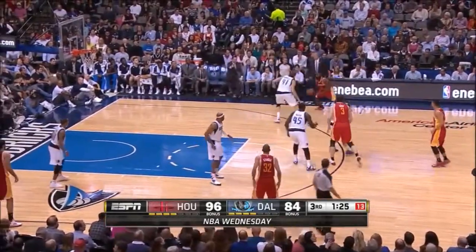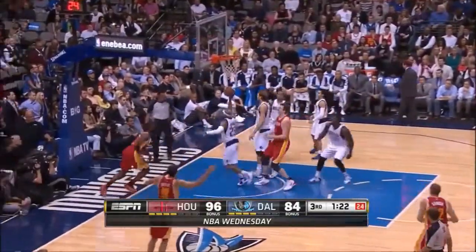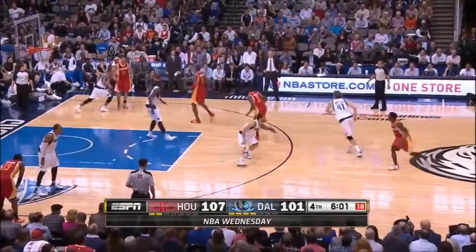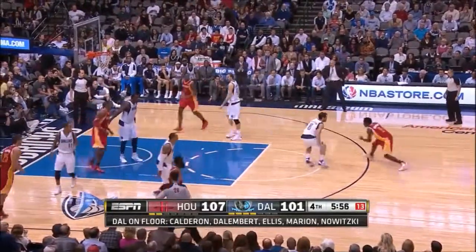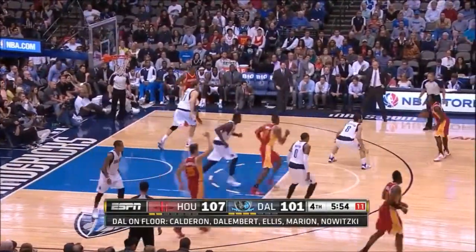Dirk much healthier than he was a season ago at this time, but got blown by Harden — left for the Houston Rockets. Parsons has been very quiet in the middle of that third quarter.